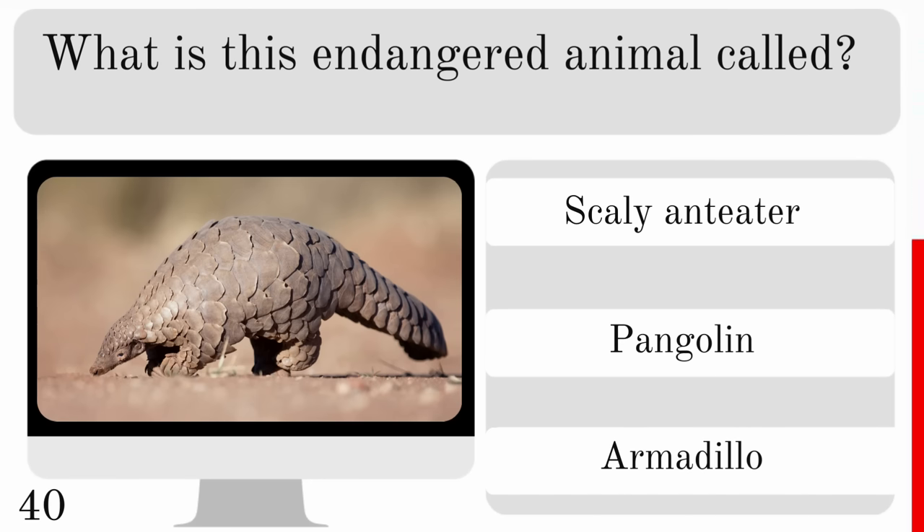Which of these has a brain smaller than its eyes? A camel, dolphin or ostrich? The answer there — the ostrich.